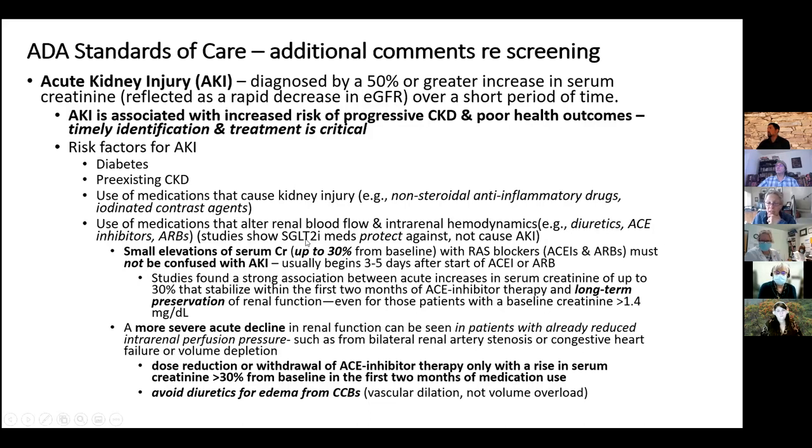SGLT2 inhibitors were thought to cause AKI but now show they actually protect against it. However, don't confuse the beneficial small increase in creatinine when starting an ACE inhibitor or ARB with AKI. When you start an ACE or ARB, the efferent arteriole relaxes, glomerular pressure goes down, filtration goes down — but that's protective. It stops some of the albuminuria and high pressure that's damaging kidney structure. As long as that rise in creatinine is less than 30% of baseline, it's been shown to be a sign the person is getting benefit and the long-term preservation we're looking for from ACEs and ARBs.